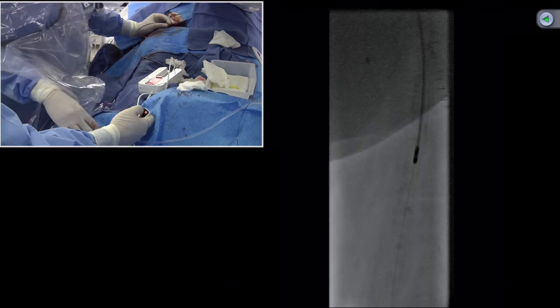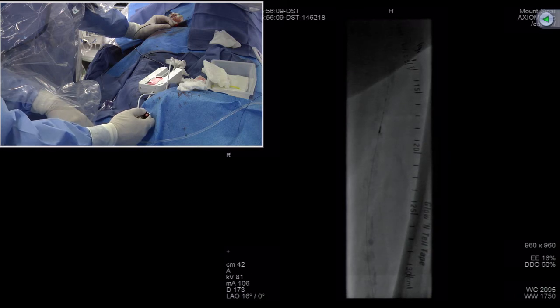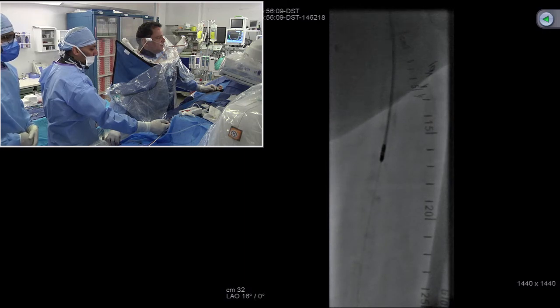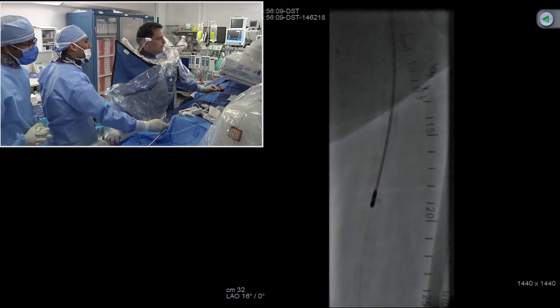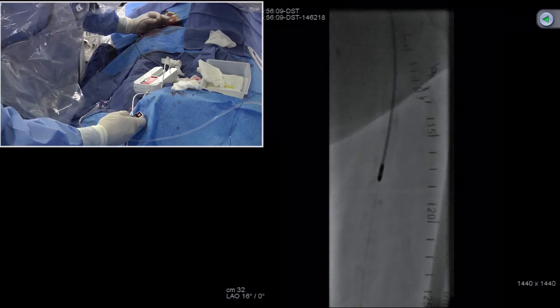We move to the next area of blockage — around centimeter 15 to 19 on IVUS — blades down, very small motion. There's the eccentric calcium. You can see how the blade itself behaves, giving you an idea of whether you're in the lesion or off it. What's embolizing right now — the aspiration isn't capturing everything. Blades up, moving through the calcium. Moving to the third area around centimeter 24 to 31. We can see deceleration there — lots of material here. Working through in blades up then blades down mode.